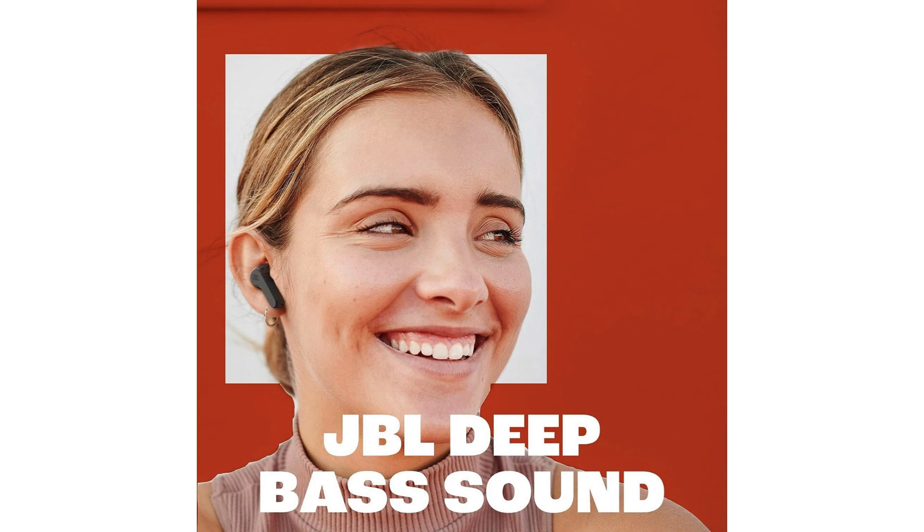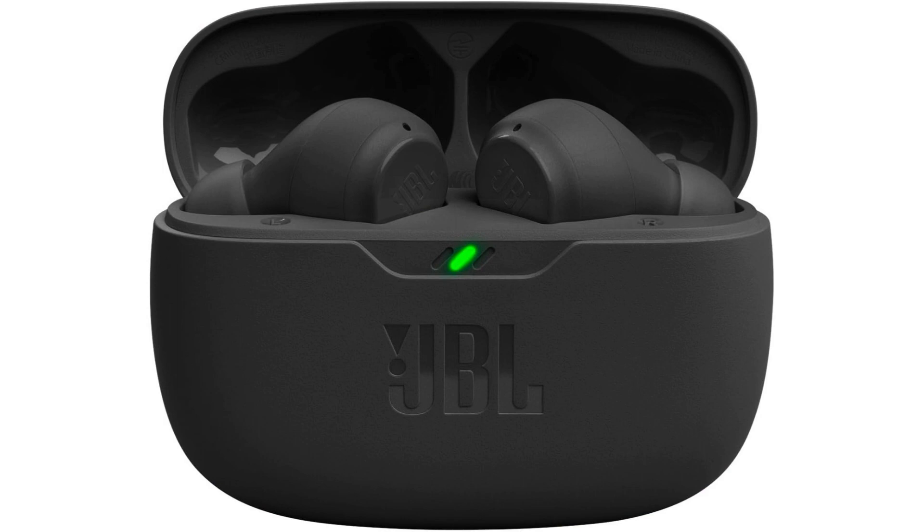In terms of functionality, the JBL Vibe Beam Headphones feature intuitive touch controls, allowing you to easily manage your music playback, answer calls, and activate voice assistants with a simple tap or swipe. The headphones are also IPX5 water-resistant, making them suitable for workouts and outdoor activities.